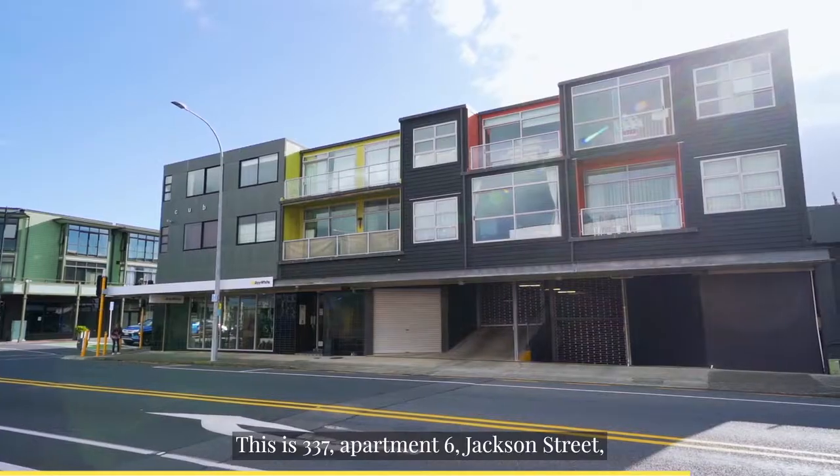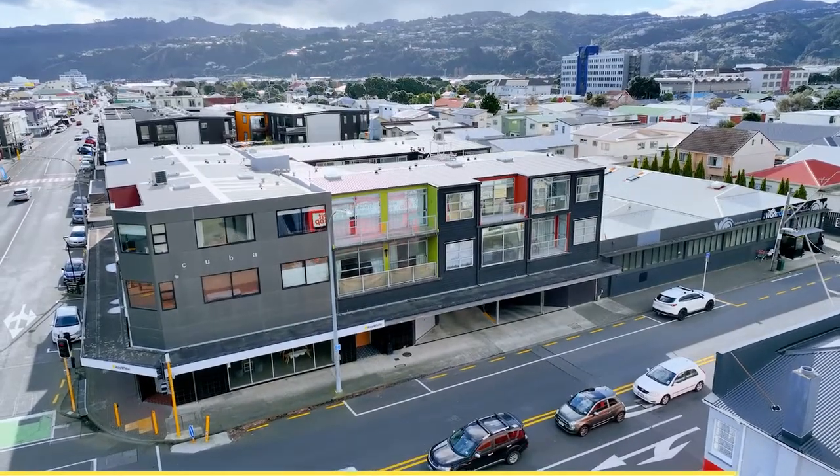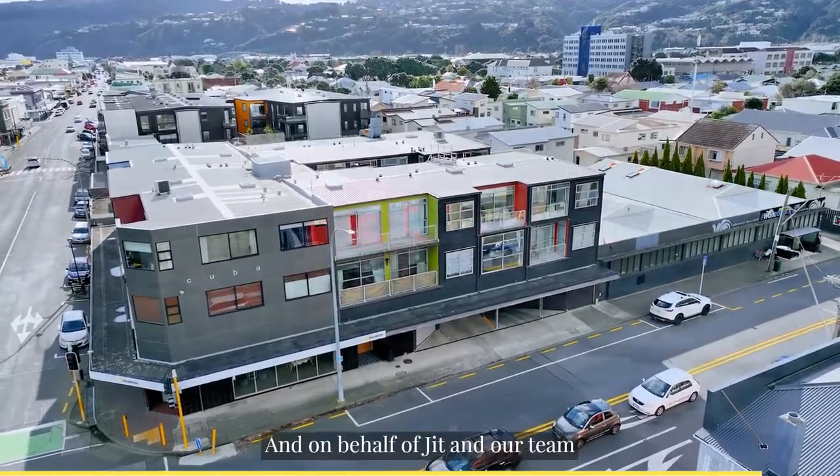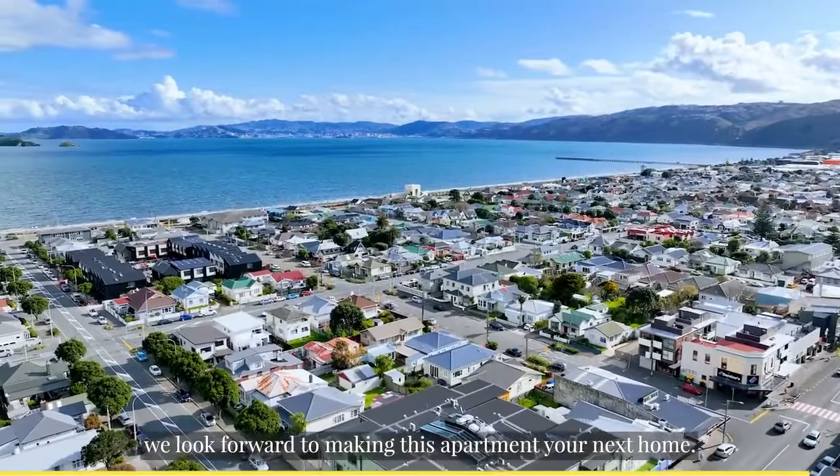This is 337 Apartment 6 Jackson Street here in popular Petone. I'm Jiggy from Ray White Leaders and on behalf of JIT and our team, we look forward to making this apartment your next home.